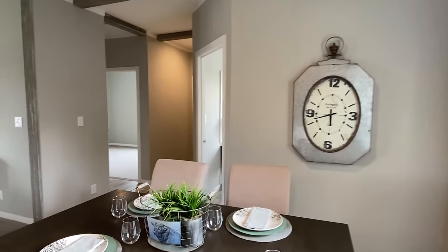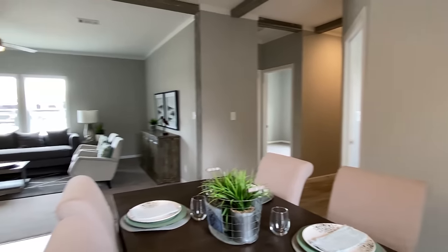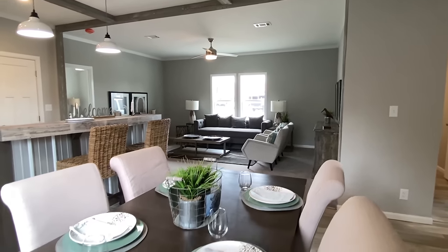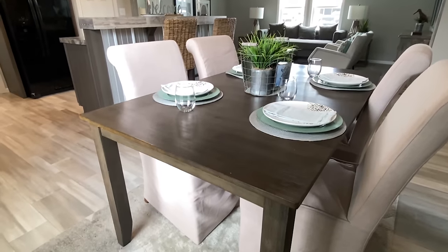Even though this is a smaller home, you've got a great-sized dining area. And it's considered a two-bed, but you've still got that little room — that little office-type area up there as well. Kind of like a flex room.